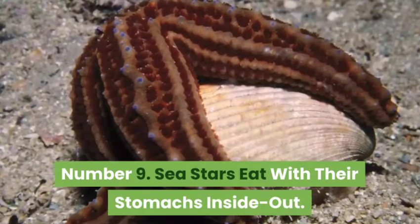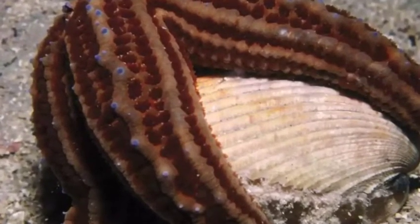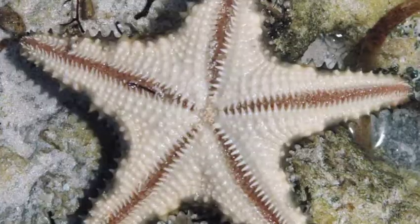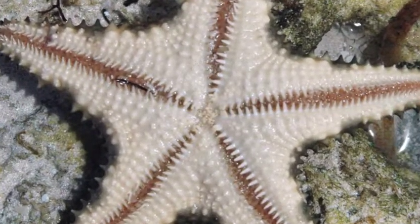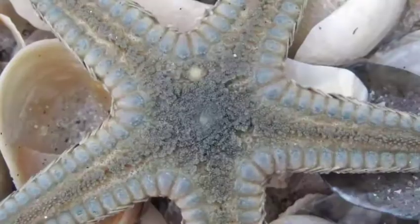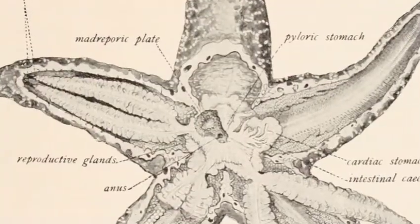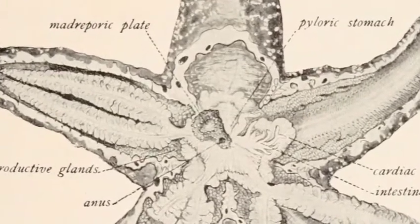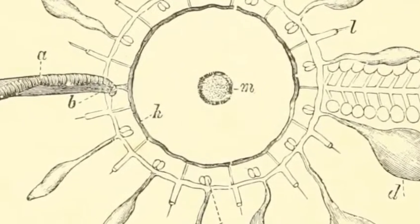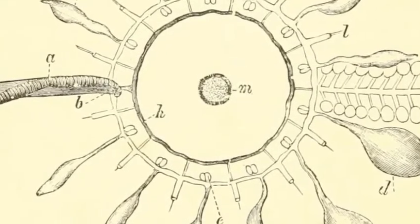Sea stars eat with their stomachs inside out. Sea stars prey on bivalves like mussels and clams as well as small fish, snails, and barnacles. If you've ever tried to pry the shell of a clam or mussel open, you know how difficult it is. However, sea stars have a unique way of eating these creatures. A sea star's mouth is on its underside. When it catches its food, the sea star will wrap its arms around the animal's shell and pull it open just slightly. Then it pushes its stomach through its mouth and into the bivalve's shell, digests the animal, and slides its stomach back into its own body. This unique feeding mechanism allows the sea star to eat larger prey than it would otherwise be able to fit into its tiny mouth.